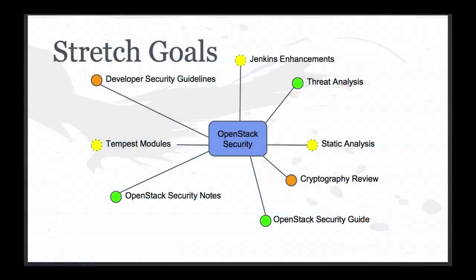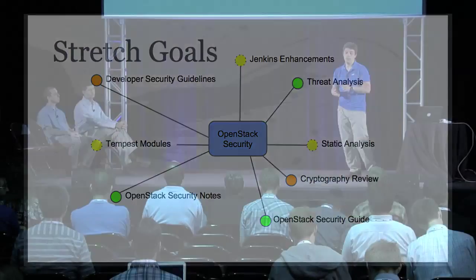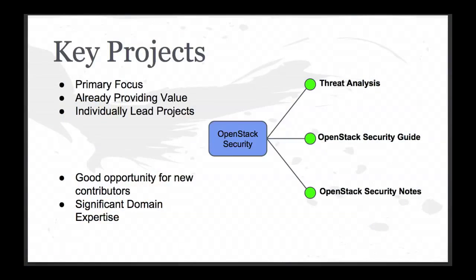Our stretch goals — and a couple of these are waiting for technology to catch up with us — are to do with automating some of the other things we've done. Where we have consistent findings from threat analysis and consistent vulnerabilities being identified through security advisories and security notes, we're looking at how we can codify those things and put them into our infrastructure so we can start catching them while they're being committed. So: threat analysis, security guide, security notes — these are the three main things we're focusing on.